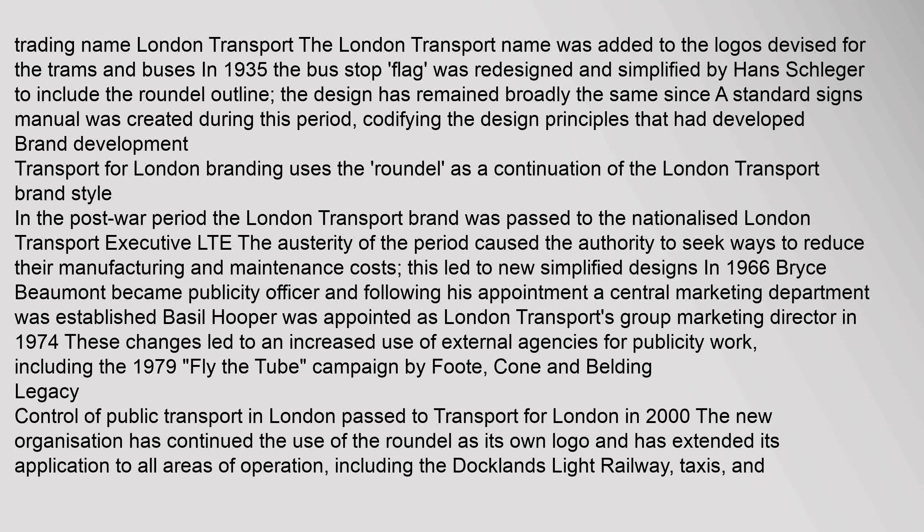In 1966, Bryce Beaumont became publicity officer, and following his appointment a central marketing department was established. Basil Hooper was appointed as London Transport's group marketing director. In 1974, these changes led to an increased use of external agencies for publicity work, including the 1979 campaign by Foote, Cone and Belding.